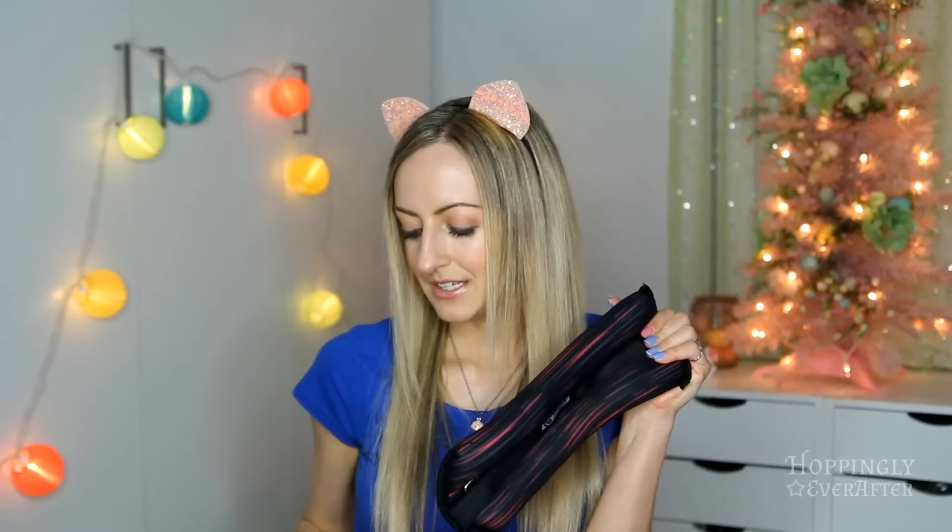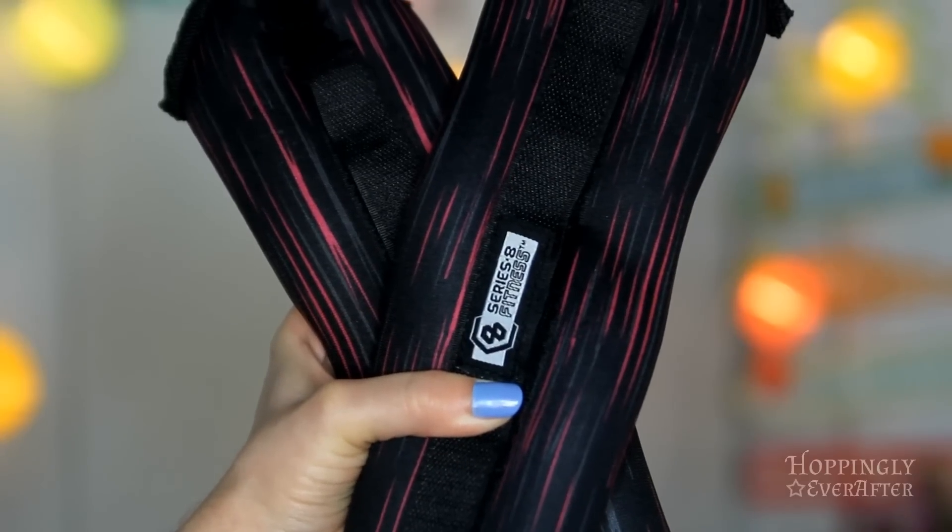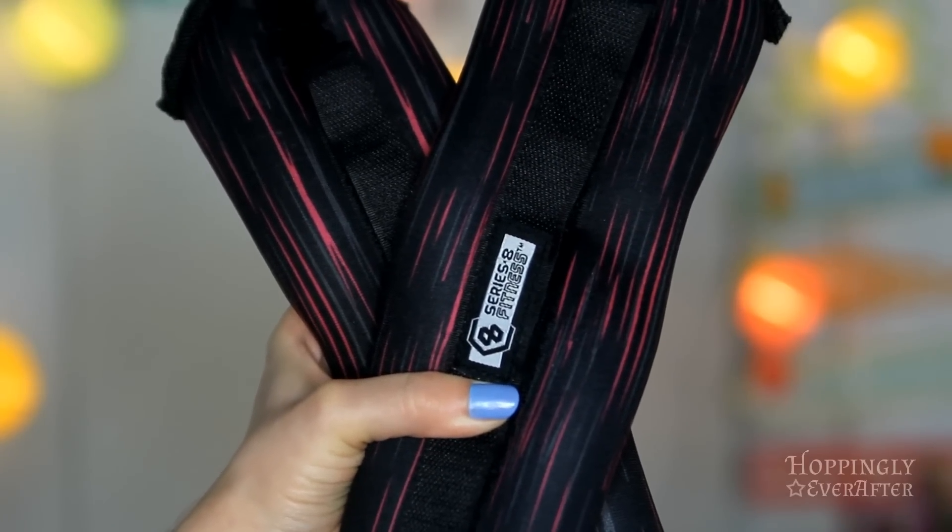Speaking of working out, I have these ankle weights. I'm using them to try to build extra strength and muscle on my legs. This set is four pounds total and I have another set for my other leg, so I got two sets. These were also from Five Below. They're working out really great — my legs and my butt have been so sore in the morning, which means they're working. It's just something simple I'm able to do at home that doesn't take too much energy or time.